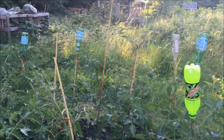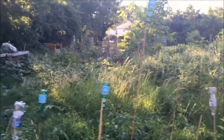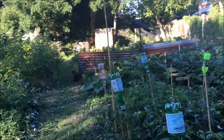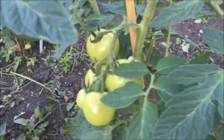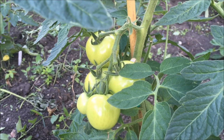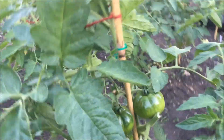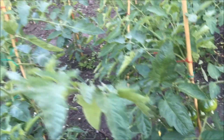Super excited about our tomatoes because we're beginning to get tomatoes. This was the first clutch of tomatoes that I spotted and they're getting really big, and we're getting lots of others. I think this one here is the Black Russian so they're looking very, very good.